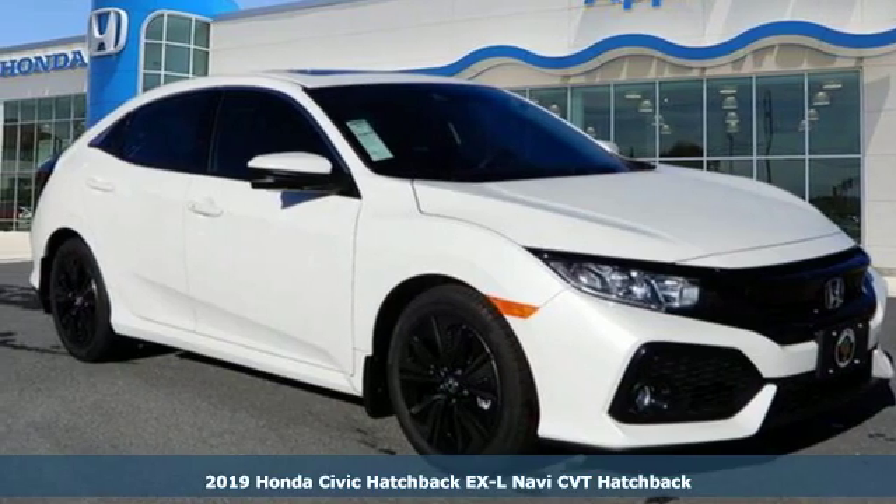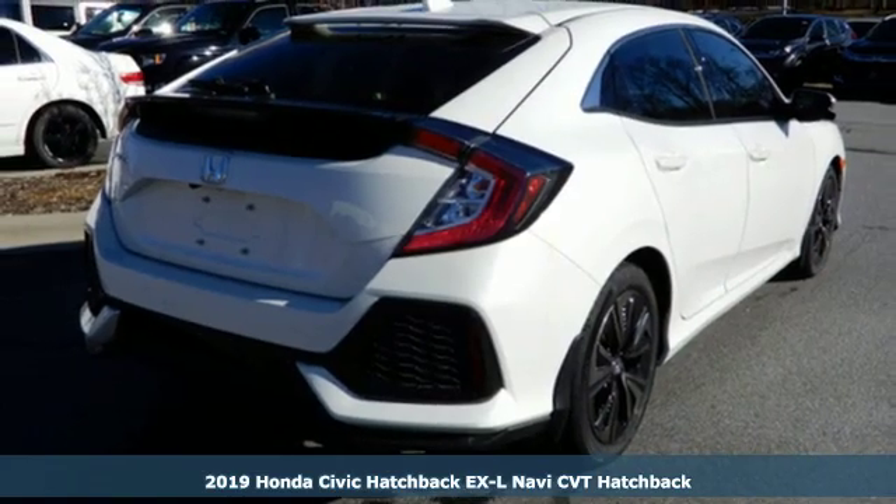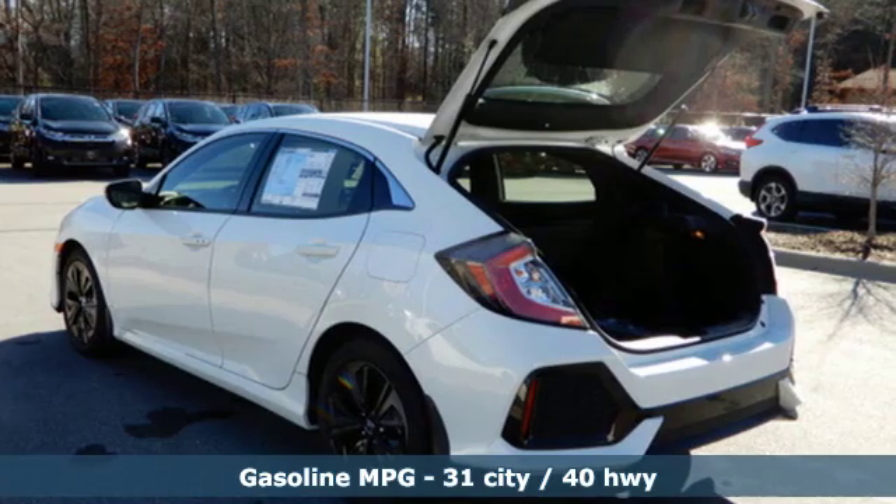It's the new 2019 Honda Civic Hatchback. Aggressive by design, with a fierce shape and engine, this Civic Hatchback is perfectly suited for those who love to drive.